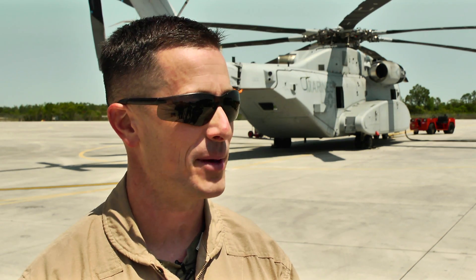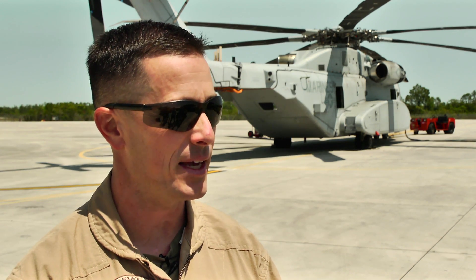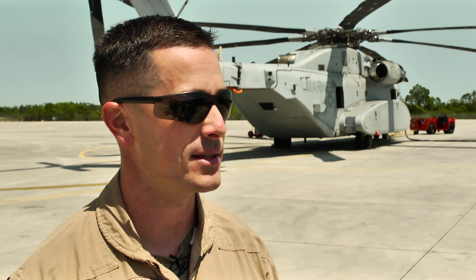I won't lie, this is about one of the best jobs that I could imagine having in the Marine Corps. I'm just excited to be here now and to be doing what I can to deliver the best product to those guys, because they're ready for it.